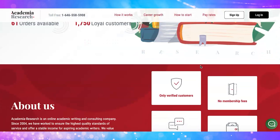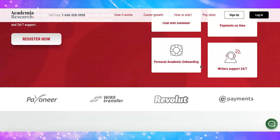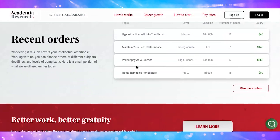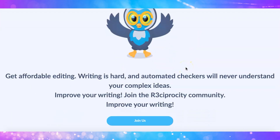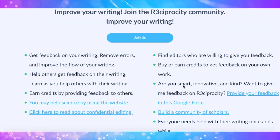The fourth website is called Academia Research. They offer entry-level proofreading jobs for beginners. Some jobs will require experience or knowledge in a specific field, but the company will work with your skills and background. You can apply and request to become a proofreader on their website. The fifth website is called Reciprocity — a unique platform that allows peers to proofread one another's work. After you've completed a few projects, they'll evaluate whether you're a good fit for a paid proofreader position.